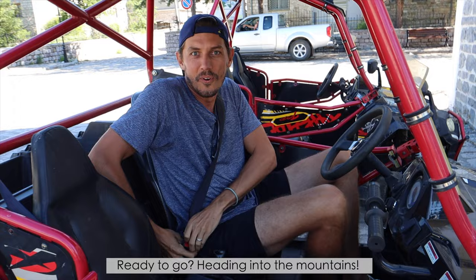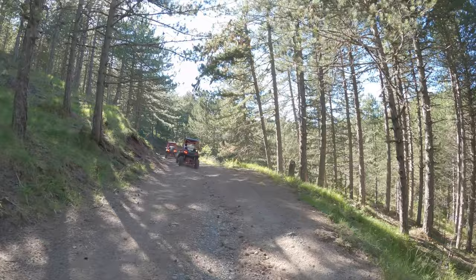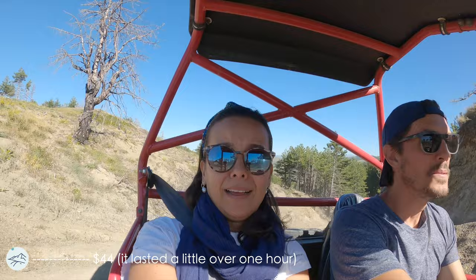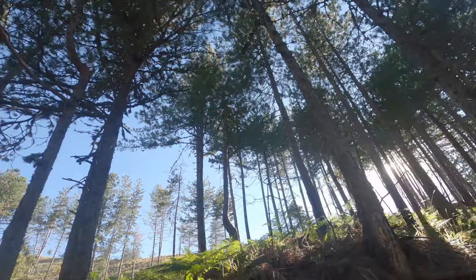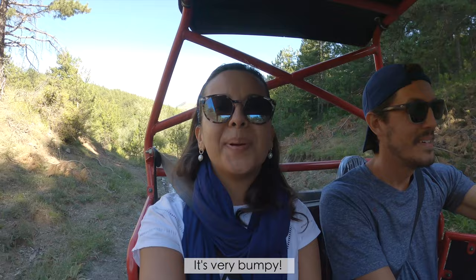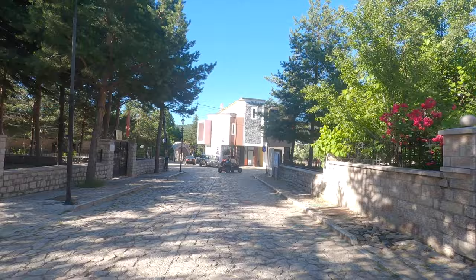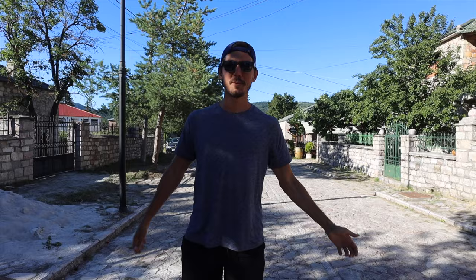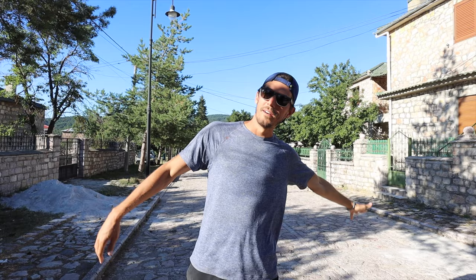Ready to go! Heading into the mountains — my first time driving a four-by-four. What an adrenaline rush! After like five days of just living the slow mountain town life, we needed to get the blood pumping. We were just ripping across dirt mountain roads — a little sketchy at times with cliffs dropping into an abyss — but we did it, we survived!